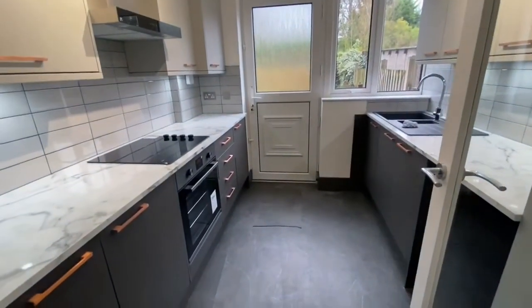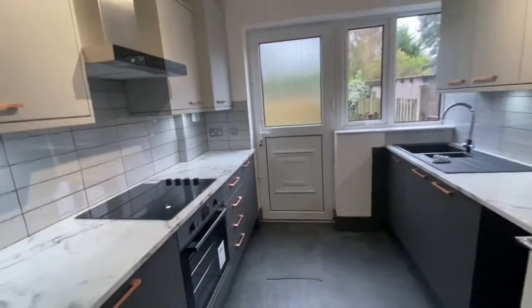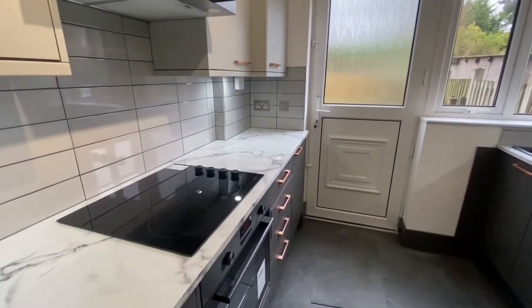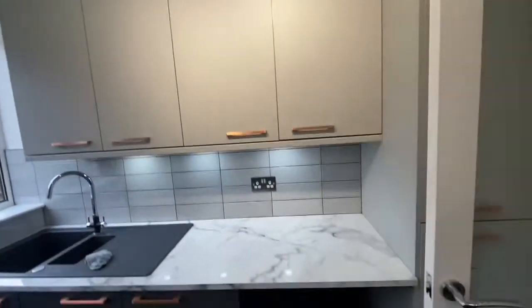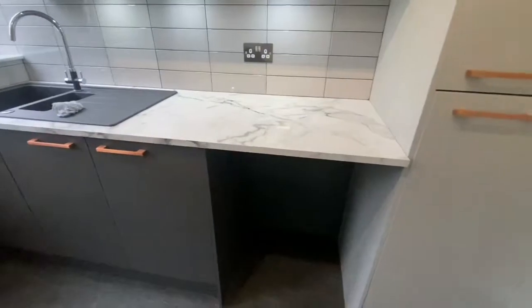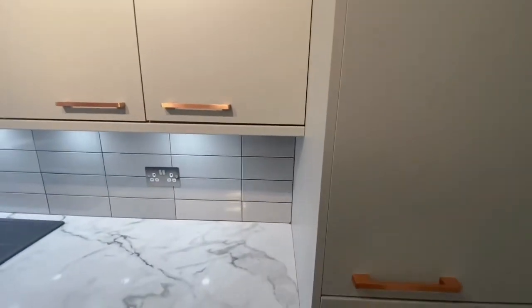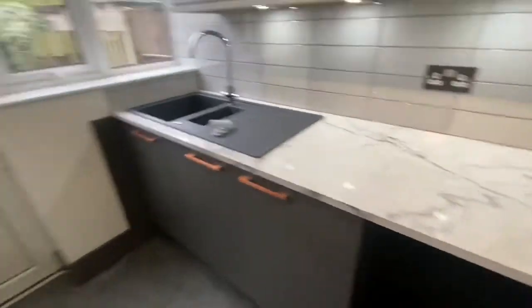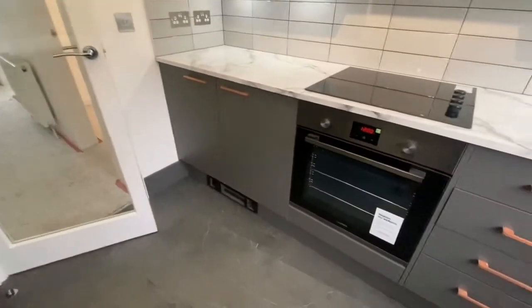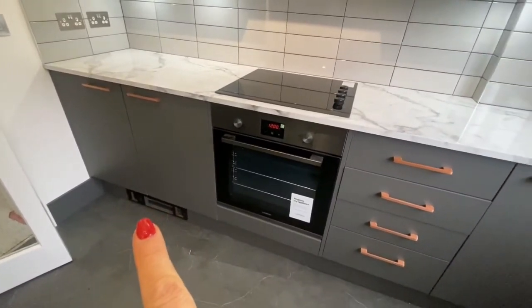Coming through into a lovely kitchen, which features a matte anthracite grey and stone grey finish with copper handles, which look amazing. There's also an induction hob, ample storage space, space for a washing machine, and an integrated fridge and freezer already installed. Really the only appliance you'd need to bring is the washing machine. There's also under-storage heating, so everything's been done to a really high spec.